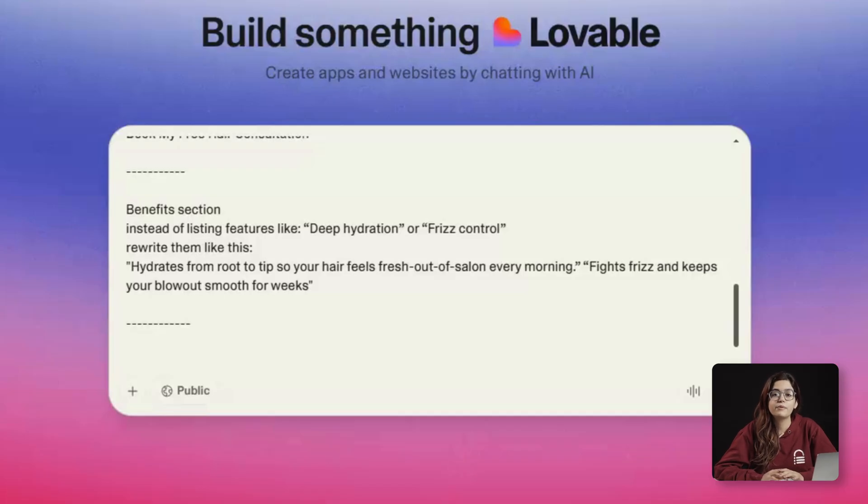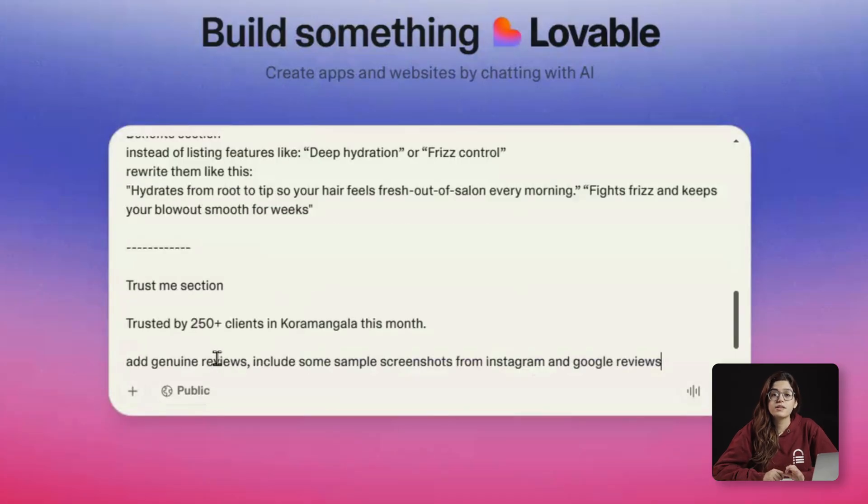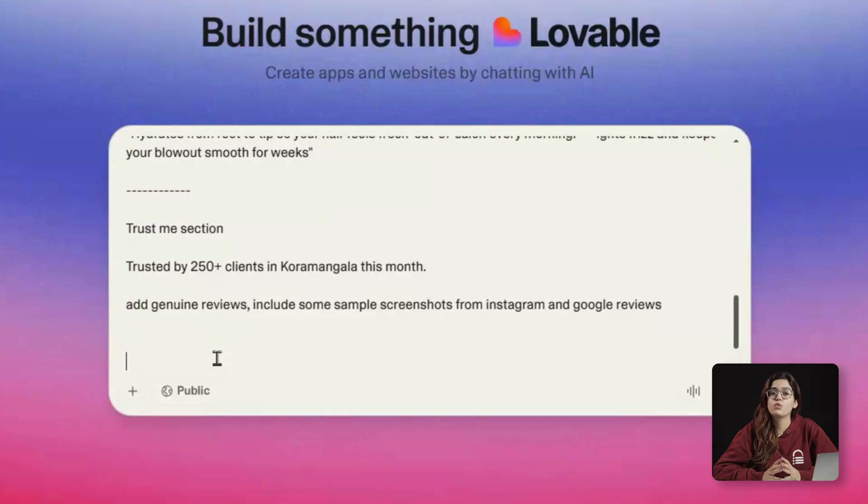No landing page is complete without social proof. So I'll take screenshots from D5N's Instagram — testimonials, real client photos, and reels. Then we'll add a small trust line below: 'Trusted by 250+ clients in Kormangala this month.' That single line turns hesitation into trust. That's the second rule of $1 million landing pages: show proof before asking for action.